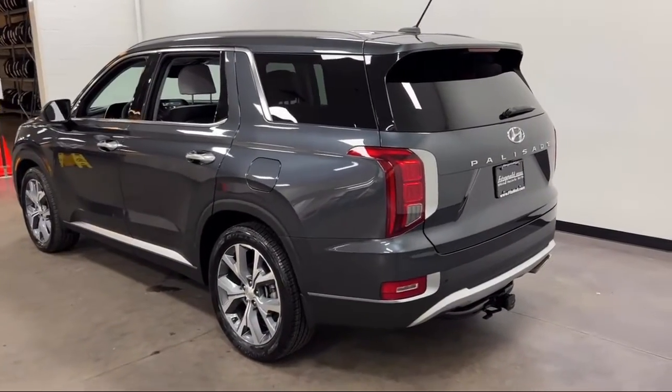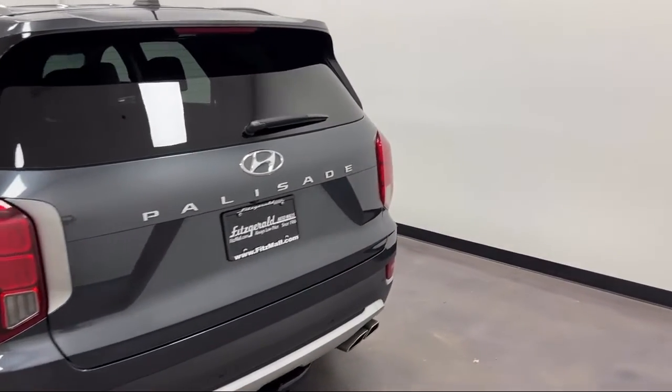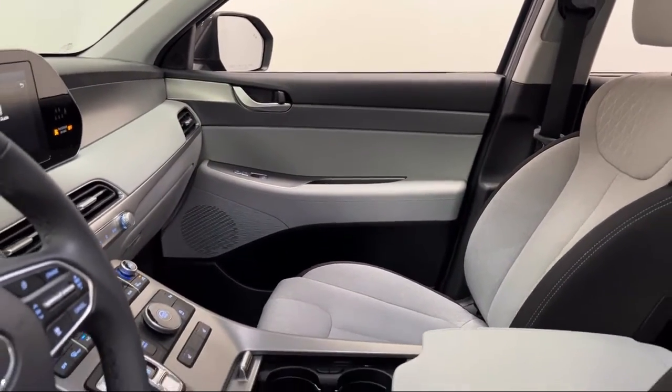It also features steering wheel mounted phone controls, front side curtain airbags, multifunction steering wheel controls, Bluetooth auxiliary audio input, voice operated audio system, and has less than 35,000 miles on the odometer.